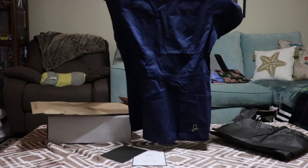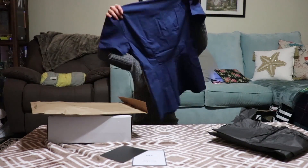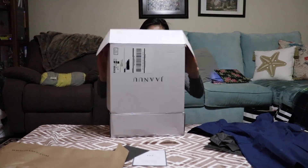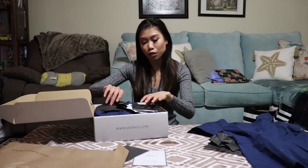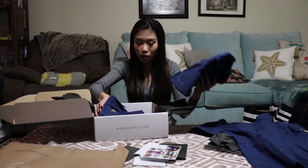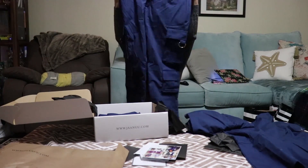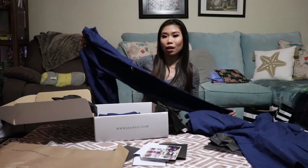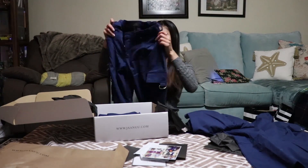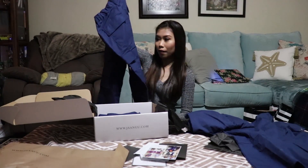Here is my peplum top — this is what the front looks like and this is what the back looks like. With the pants, I ordered eight total but only brought the ones I need to show since they're all the same. Here are the utility cargo pants, which have a total of eight pockets: two at the front, two at the back, two on the left side, and two on the right side.